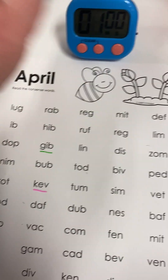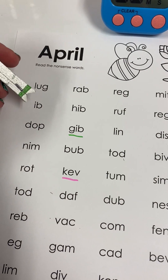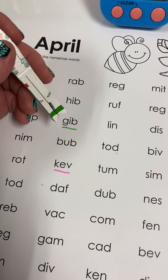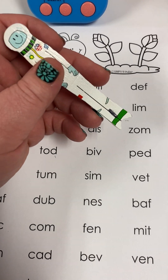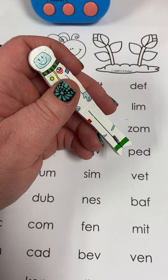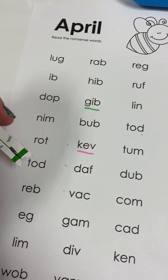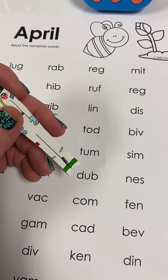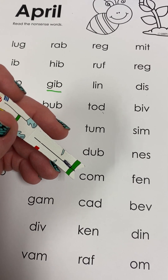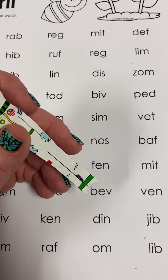Ready? One, two, ready, go. Lug, rab, reg, mitt, def, ib, hib, ruff, reg, lim, dop, gib, lin, dis, zom, nim, bub, tod, biv, ped, rot, kev, tum, sim, vet, tod, daff, dub, nes, baff, reb, vac, com, fen, mitt, egg, gam, cad, bev, ven.